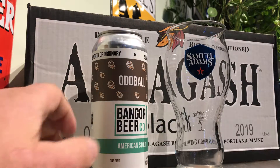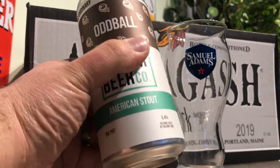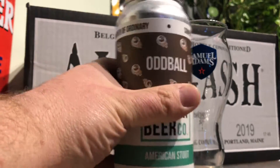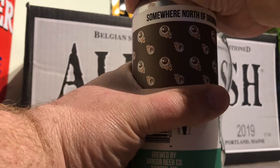Hey everybody, Larry's Quick Beer Reviews. Today we're doing Oddball from Bangor Beer. This is an American Stout, 5.4%. These guys are out of Bangor, Maine.